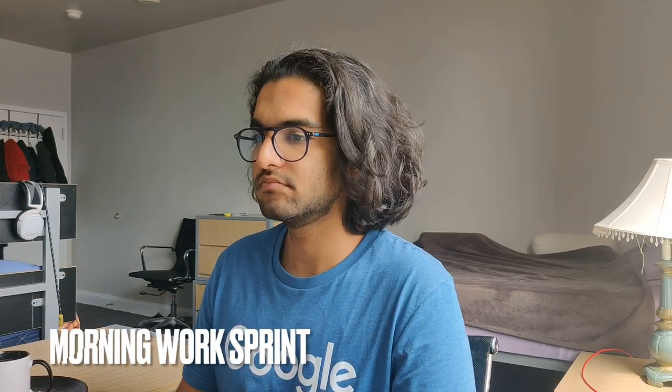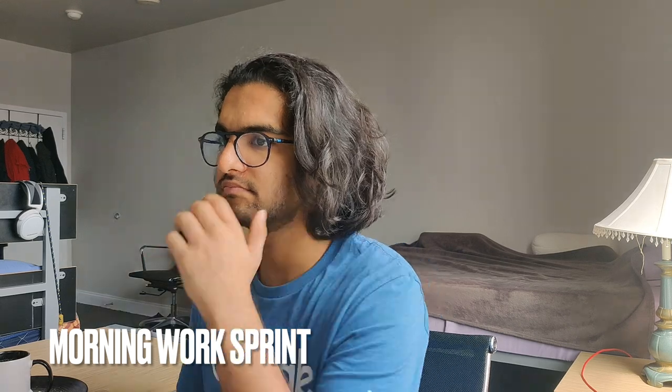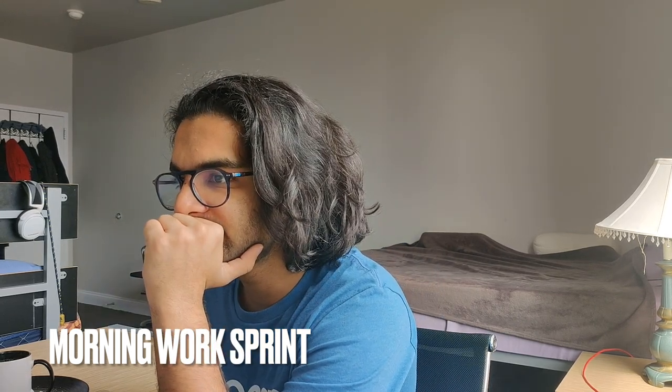This summer my internship is being conducted remotely, so I simply log into work from my apartment near campus. I'm working with the Corp Task Force, which is a part of the threat detection team at Google. Since most of my team members are located on the West Coast, I hop online around 10 a.m. Eastern Time and typically get about two hours of work in.